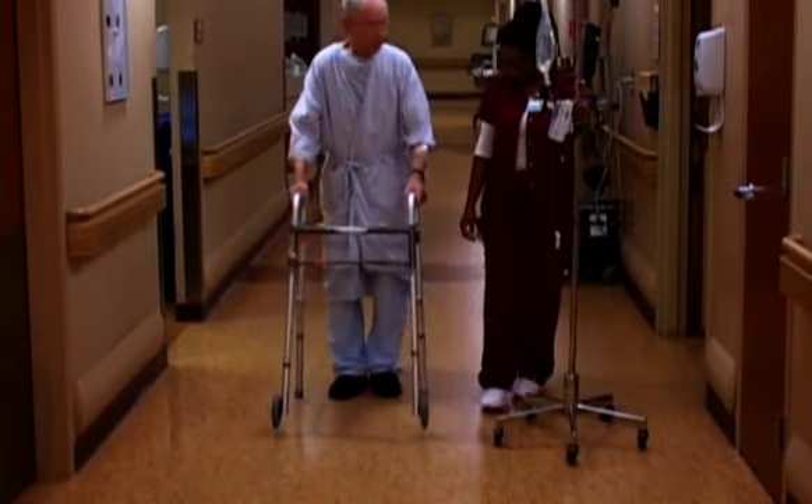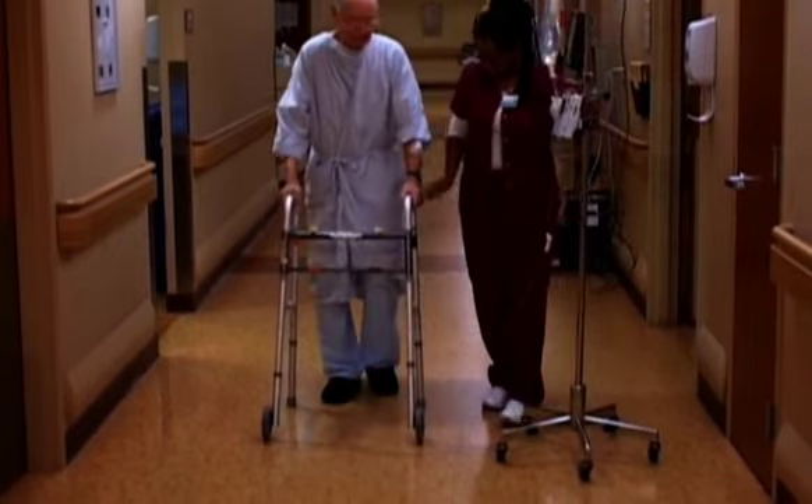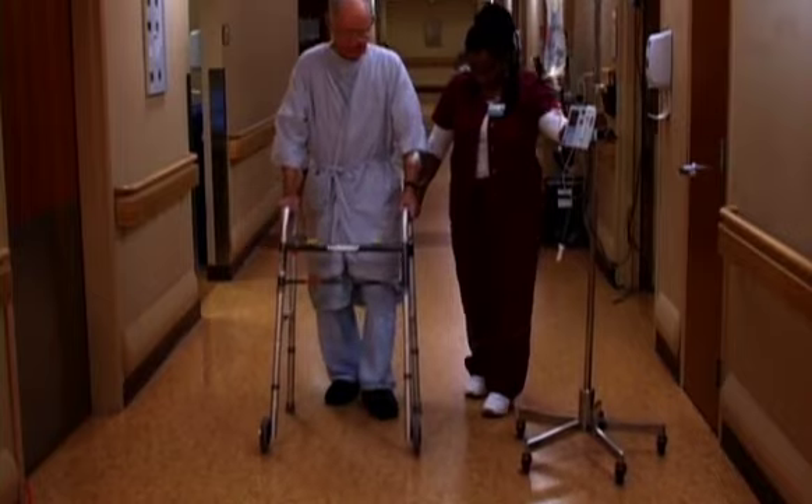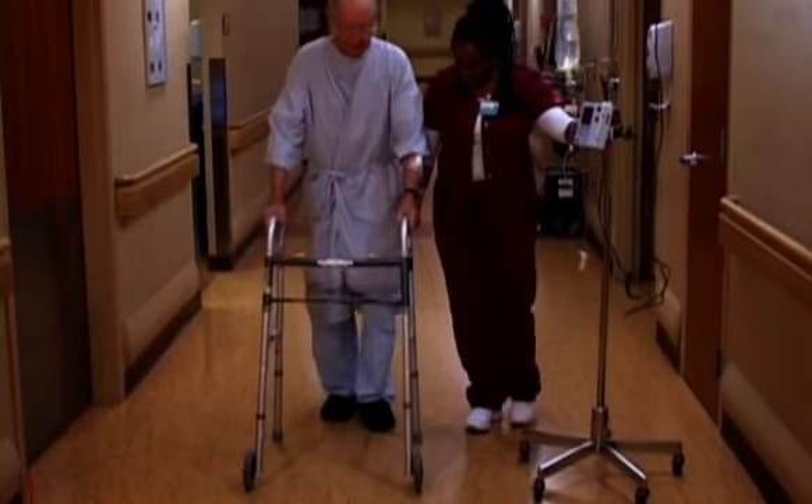If you normally use devices such as a cane, walker, or brace at home, bring them in and use them while you are here. If your walker or cane is not within reach, ask the staff for help.